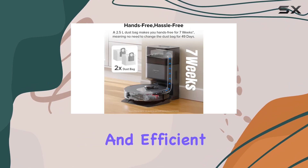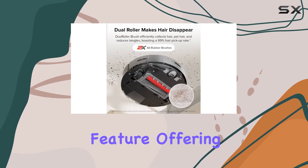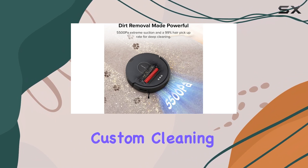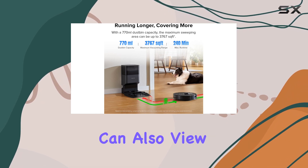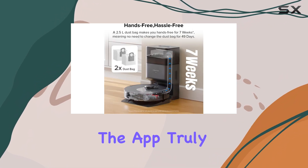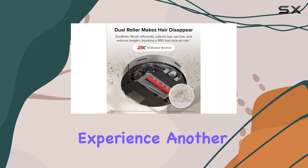The accompanying app is a standout feature, offering a range of convenient features and controls. Through the app, you can set no-go zones and create custom cleaning schedules, ensuring the vacuum works around your routine. You can also view a map of your home, track the vacuum's progress, and even select specific rooms for cleaning. The app truly empowers you to customize and control your cleaning experience.